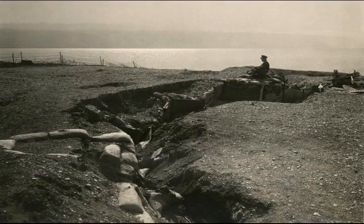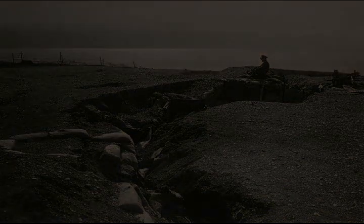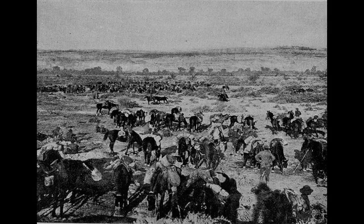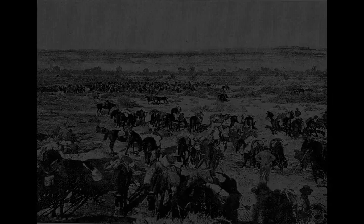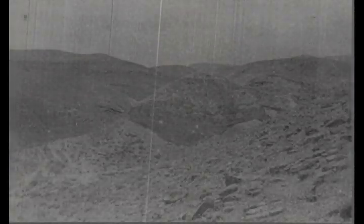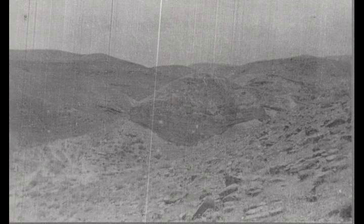General Edmund Allenby's initial strategic plans focused on his open right flank. If attacked with sufficiently large forces, he could be outflanked by an attack from the east, unlike his left flank which rested securely on the Mediterranean Sea to the west. His aim was to capture the territory east of Jerusalem stretching to the Dead Sea, where his right flank could be more secure.